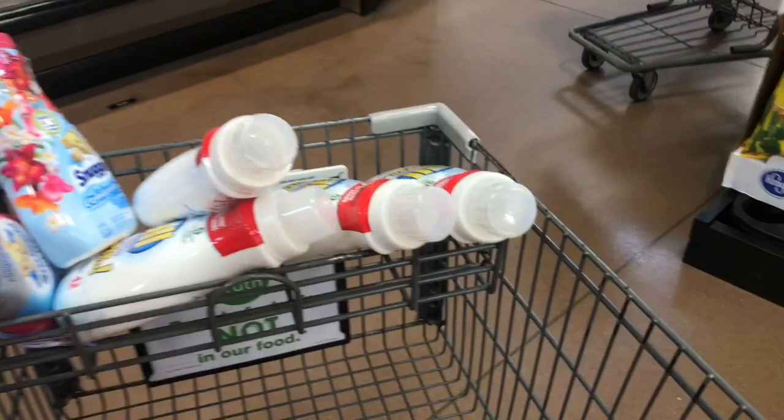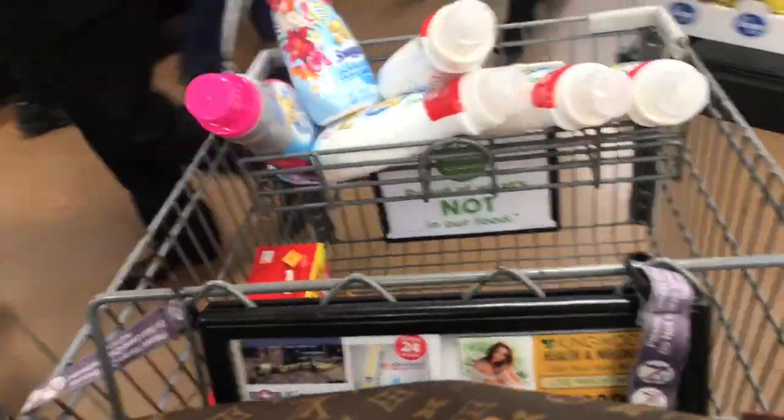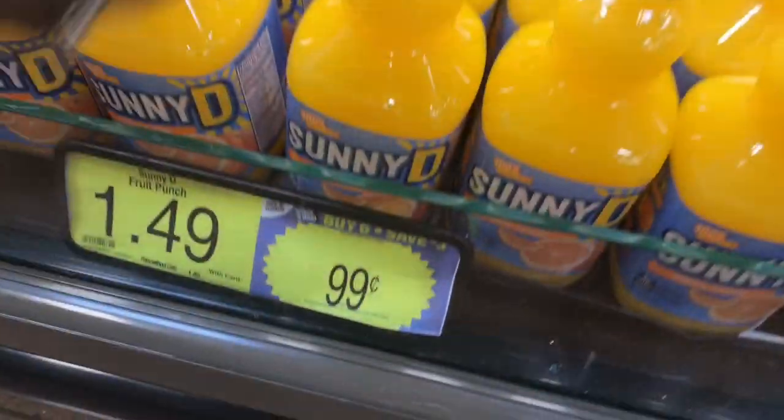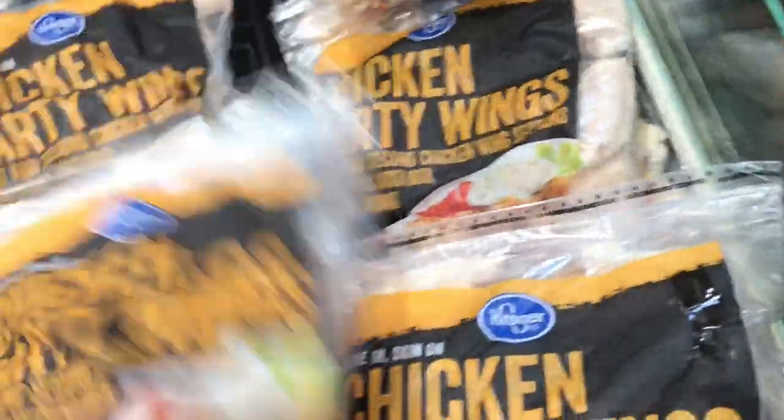First up, milk — you can never go wrong. These Progresso tortilla chips are 10 for $10, and we eat those all the time, so at a dollar each I should grab at least two. Blue Bonnet is 89 cents, and Sunny D is part of the Buy 6 Save 3, so I'm picking up one of those.